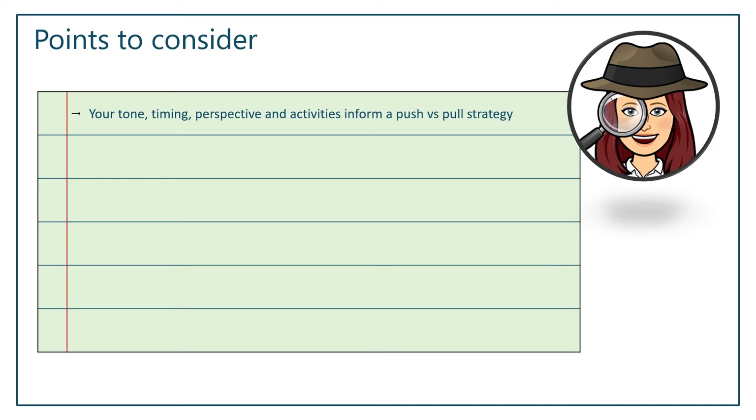What perspective are you giving? Are you telling users to make a change so your organization can save a boatload of money, or are you saying this is going to help you get your job done faster so you can spend more time with your family? And are you offering the appropriate activities — the steps and actions they can take to start implementing the change on their side? Think about those things, because that is really what's going to help inform whether you're using a push or a pull strategy.